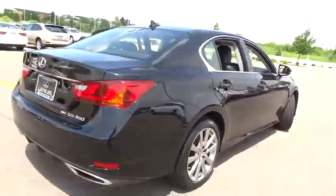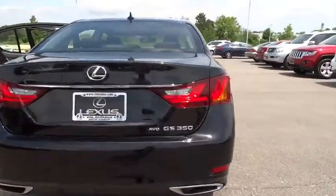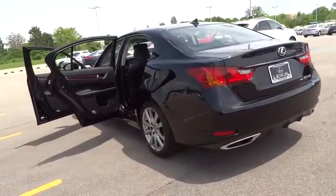keyless entry, stability control, traction control, all-wheel drive, anti-lock braking system, backup camera, steering wheel audio control, leather-wrapped steering wheel, moonroof, Bluetooth, power steering, adjustable steering wheel,